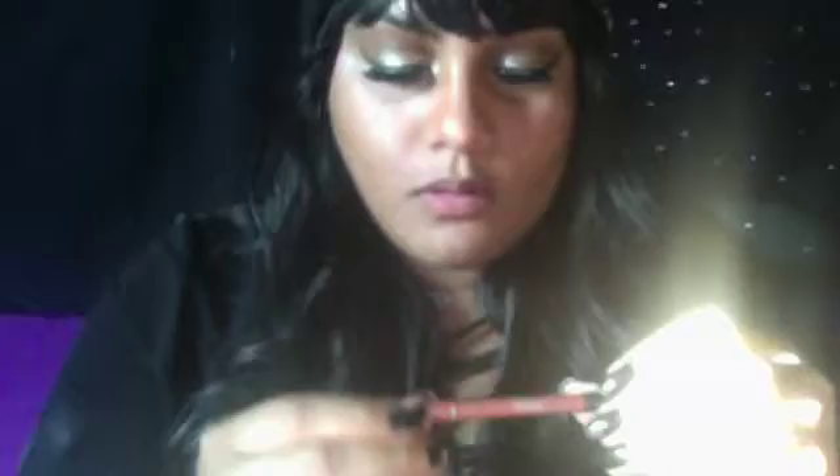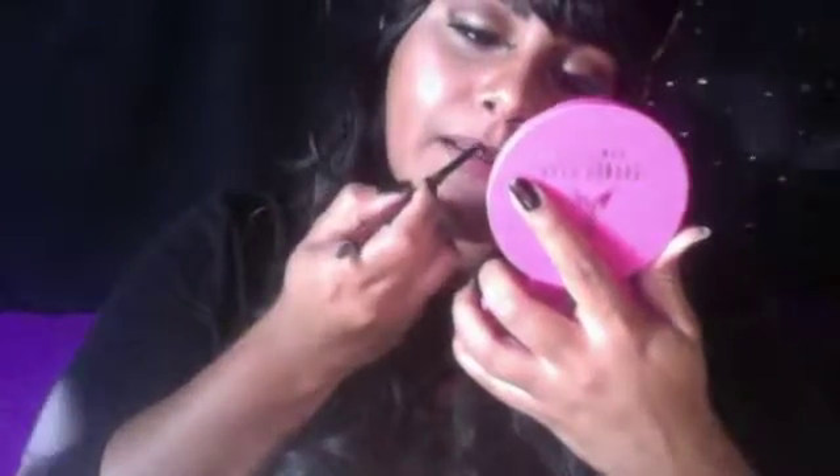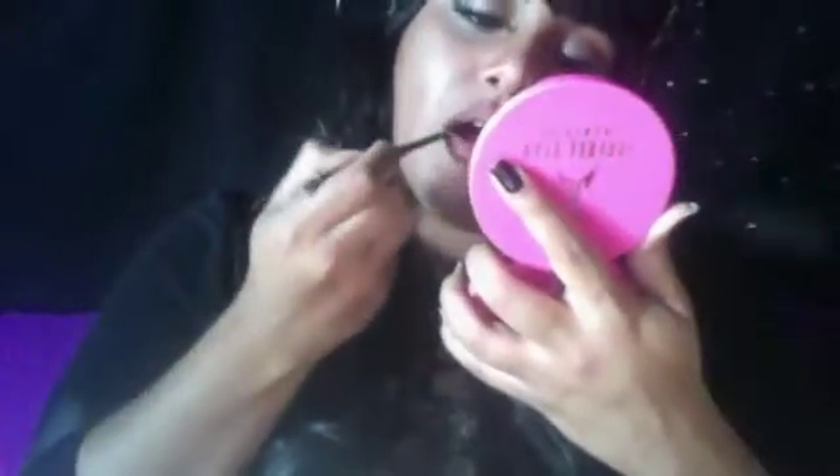Next we have a Sephora lip liner — it is called Natural. I am obsessed with this. I know there was a time when Sephora stopped their lip liners and then they did bring them back, but I love the pencil so you can really define your lips with the liner.